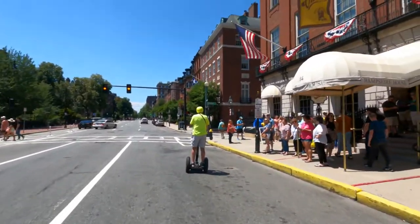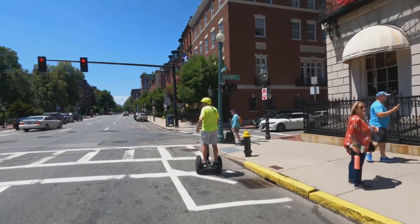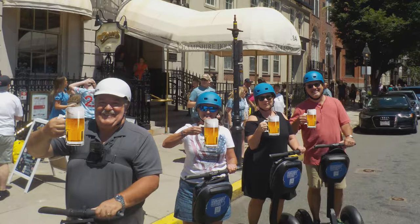My favorite stop on the tour was Cheers Beacon Hill, founded in 1969 as the Bull and Finch Pub. Cheers Beacon Hill is remembered as the exterior of the bar scene in the NBC sitcom Cheers.